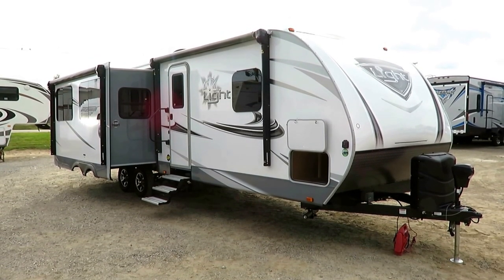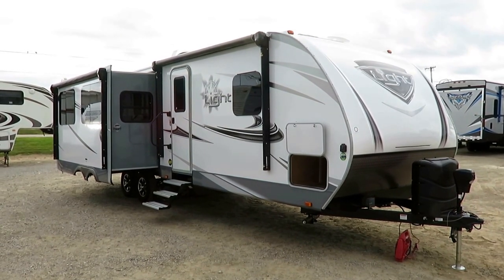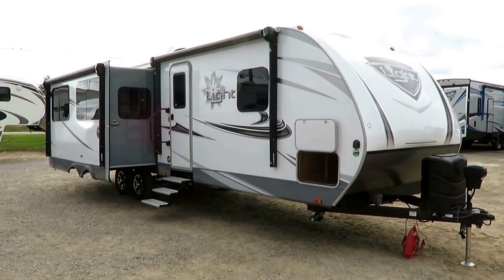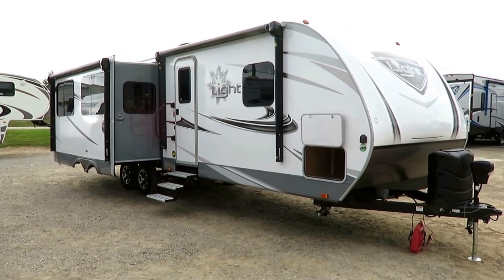6,660 pounds. We have a Highland Ridge Light 291 RLS here at Halet RV of Coldwater, Michigan. Now as time rolls on this will become more familiar, but at the time of this filming, this is a drastic departure from what the Light — L-I-G-H-T — series at Highland Ridge represented.